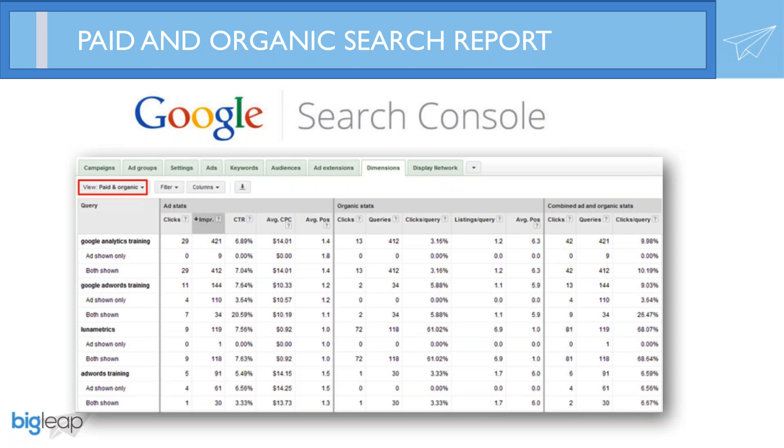This report can also be a great tool in determining whether or not to bid on branded search terms. Having been in the industry for a few years, I've been asked that question dozens, maybe even hundreds of times, both working in-house and as an agency. Pull this report and look at the differences between when paid and organic show up together — it's pretty interesting stuff.